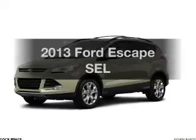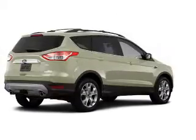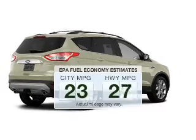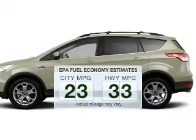Presenting the 2013 Ford Escape — travel the roads in style and comfort in this great vehicle. Better gas mileage means better long-term driving, and this ride delivers with a great low fuel consumption rate.